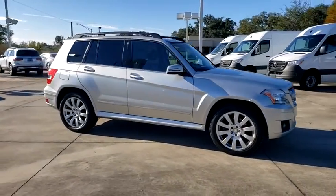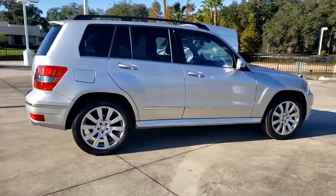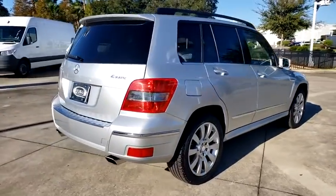You are going to love the 2012 Mercedes GLK class. Based on the C-Class, the GLK joins the small upscale SUV class.